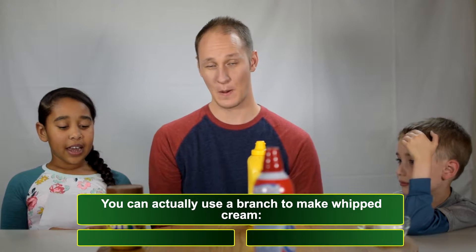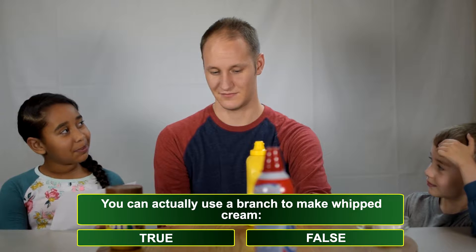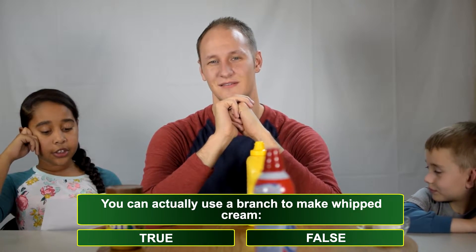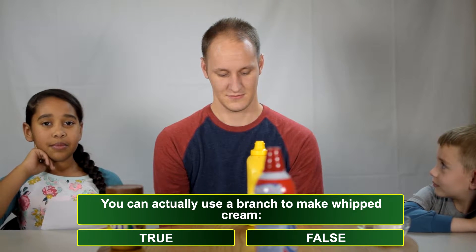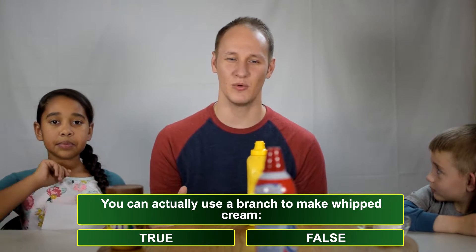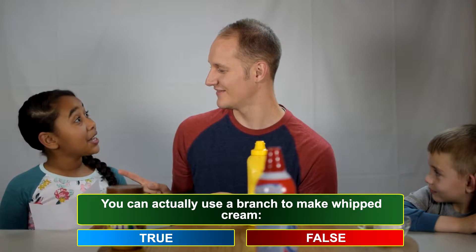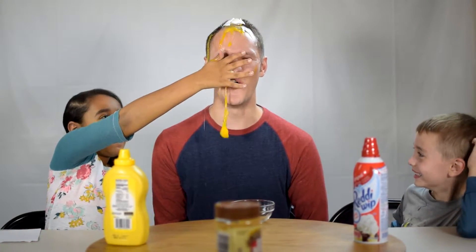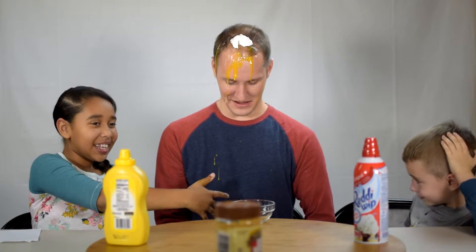Question number two: You can actually use a branch to make whipped cream — true or false? You can use a branch to stir whipped cream, I can see that, but to actually make whipped cream as an ingredient, I would say false! You're wrong! How do you make whipped cream from a tree branch? Alright, let's spin the wheel. We're going to start with the egg. Miss Allie is going to do this one because Kobe doesn't want to get egg on his hands. Go ahead and smash it on my dome. It's cold! This is disgusting!